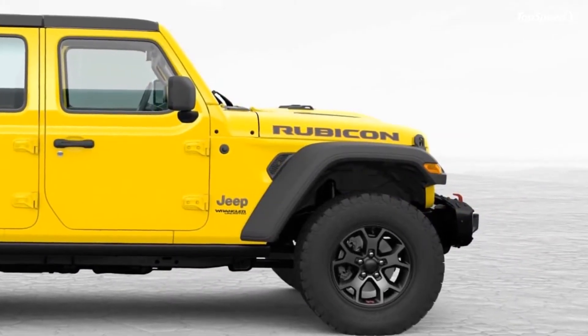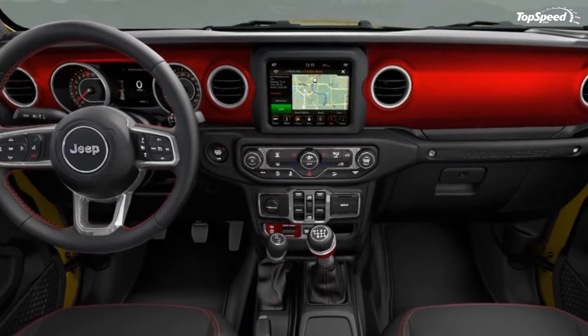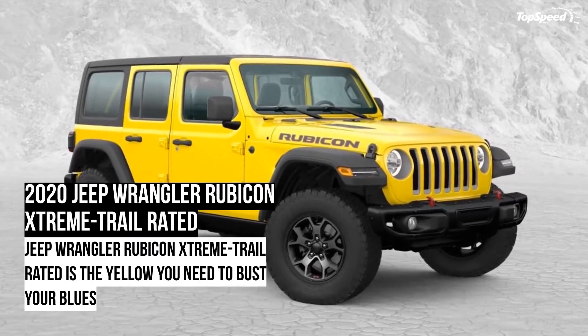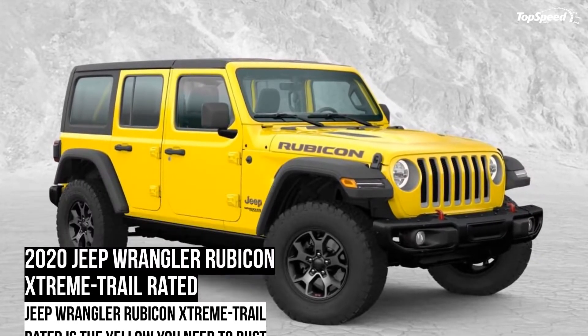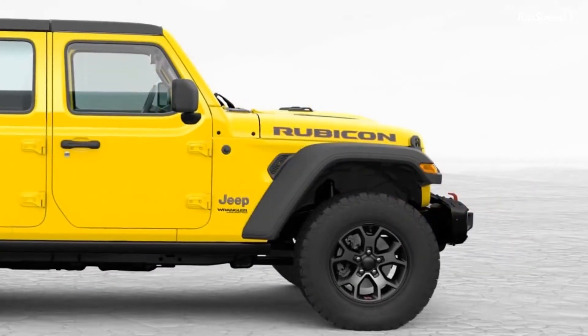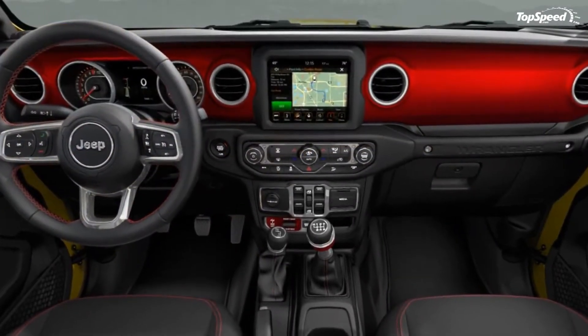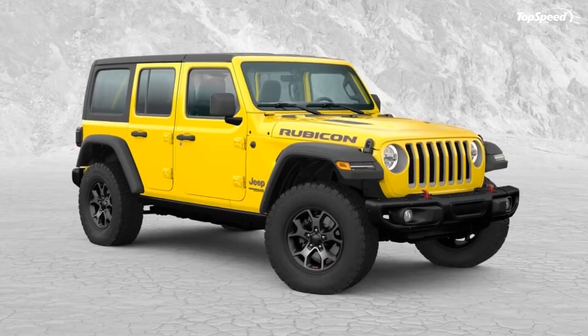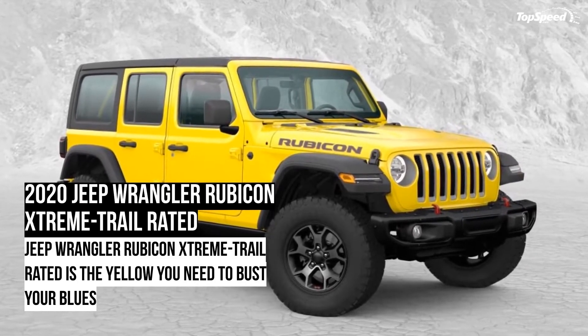The Rubicon is currently offered with two engines: a 3.6-liter V6 Pentastar engine that makes 285 horses and 260 pound-feet of torque, and a 2.0-liter 4-cylinder turbocharged engine that makes 270 ponies and 295 pound-feet of torque. Both engines come standard with the 6-speed manual transmission, whereas an 8-speed automatic is optional.